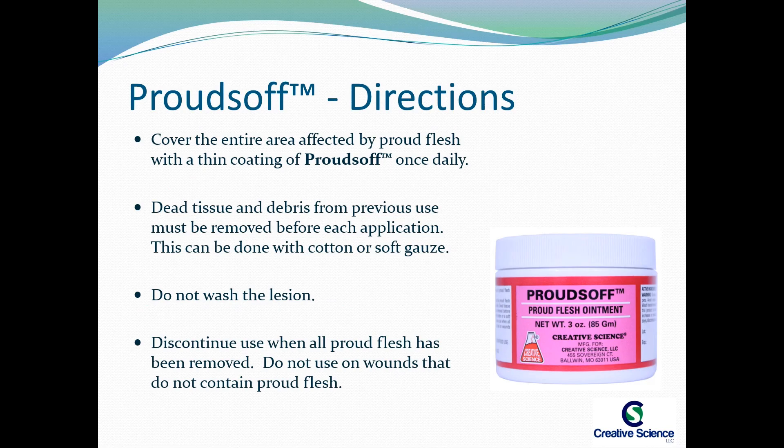Cover the entire area affected by Proudflesh with a thin coating of Proudzoff once daily. Dead tissue and debris from previous use must be removed before each application. This can be done with cotton or soft gauze.